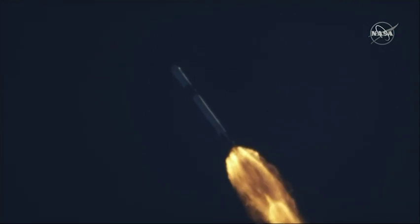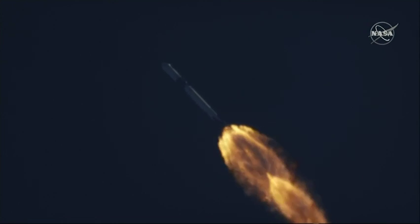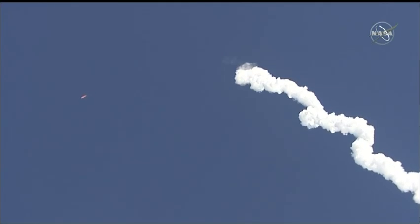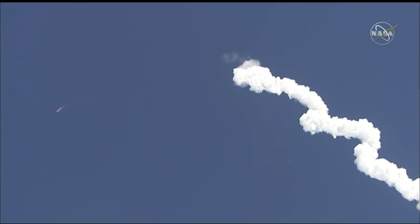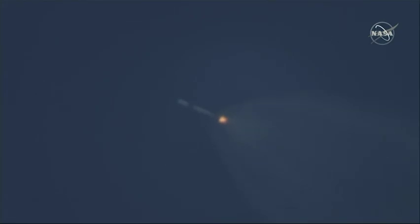In about a minute we're going to see a number of actions happen in very rapid succession. At about 2:23 we're going to see the main engine — the first stage — will initiate its boostback burn to return here. There we have main engine cutoff. Stage separation confirmed. And confirm first stage sep.